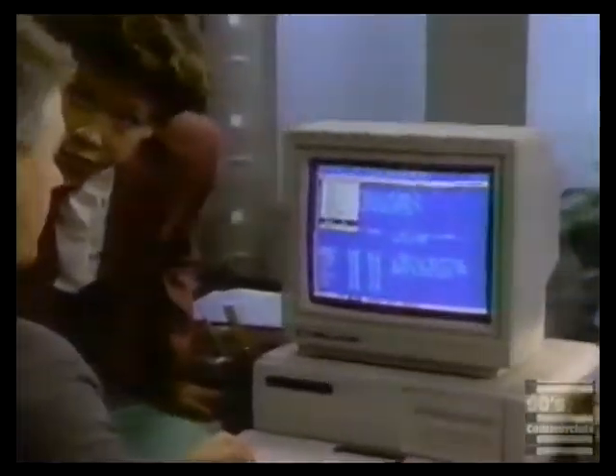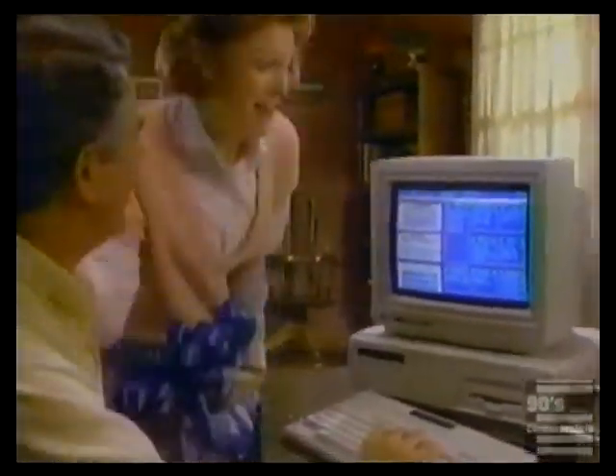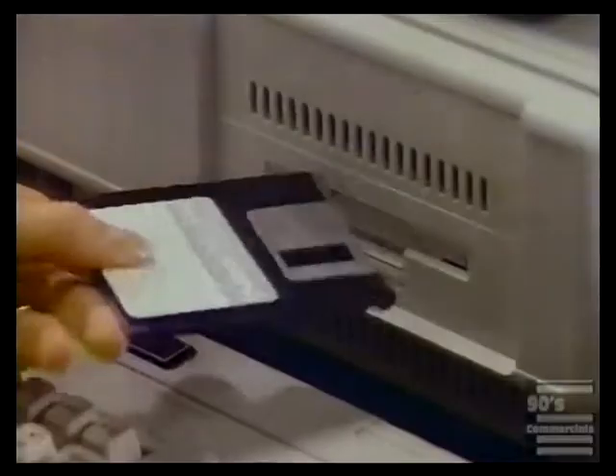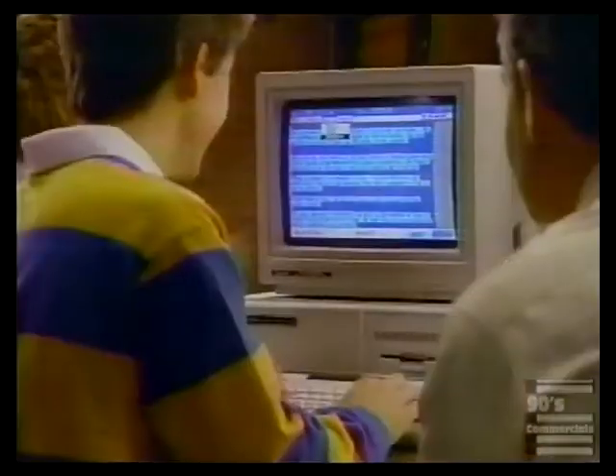Radio Shack's sale price Tandy 1000 TX brings the gift of a true high-speed business computer to your home affordably. PC-compatible, easy to use, with seven ready-to-run programs for the family. Keep a budget, write term papers, even create graphics or learn music.